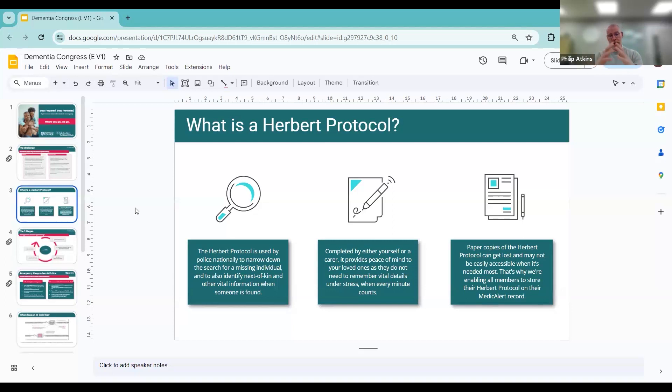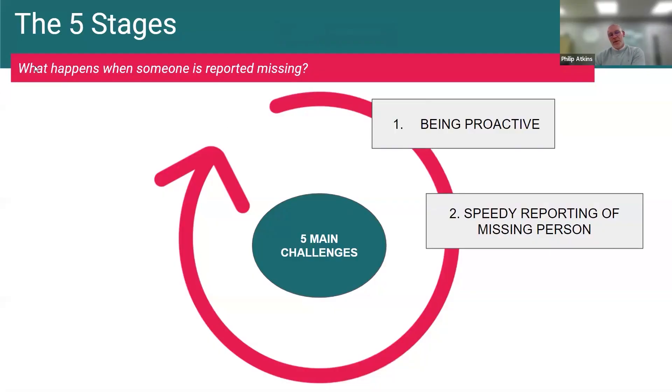It's really important that being proactive about people's safety is central to this solution. The Herbert Protocol — you can Google it and find copies mainly on police websites — can also be accessed through our website. Where MedicAlert comes in to change the current process is that the police force are unable to store people's personal information unless of course you've committed a crime. What we do at MedicAlert is provide a place to securely store your most vital medical information, including the Herbert Protocol, and make it easily accessible to the emergency services.